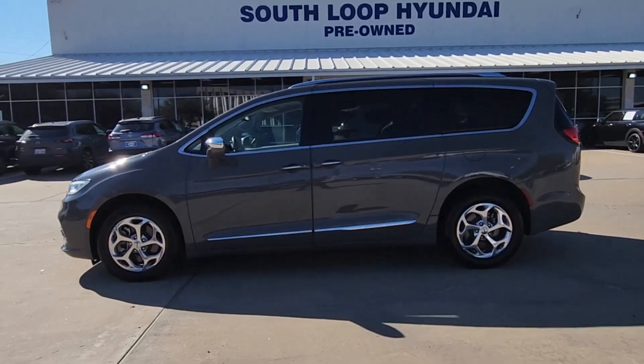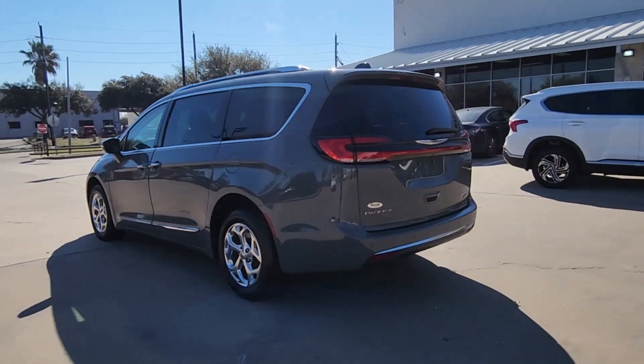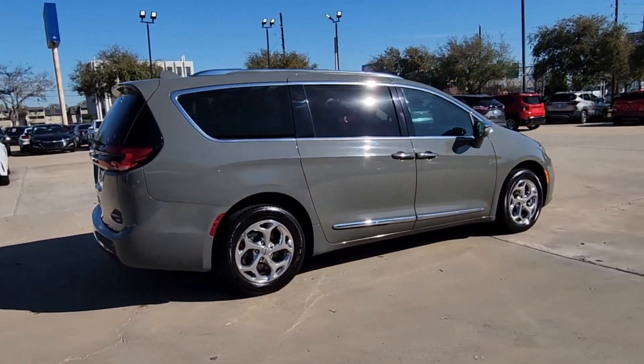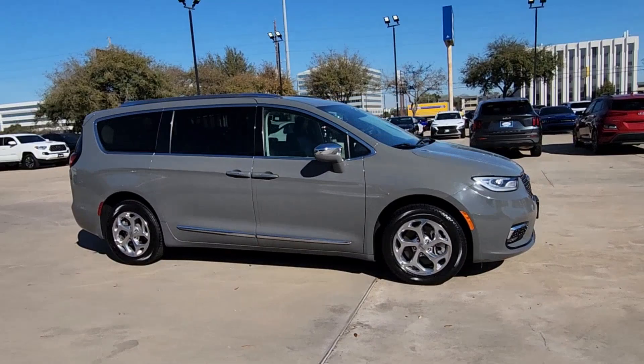Get a feel for the 2021 Chrysler Pacifica. This vehicle is an outstanding buy with fewer than 80,000 miles on the odometer. Choose the minivan that's safe, smart, comfortable, and fun to drive. The Pacifica ticks all the boxes.